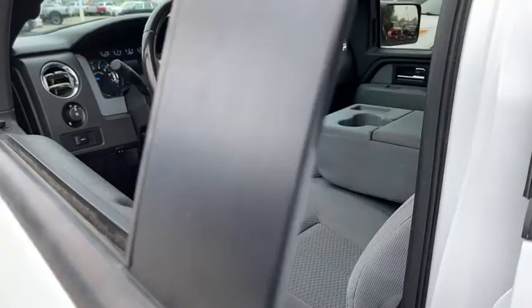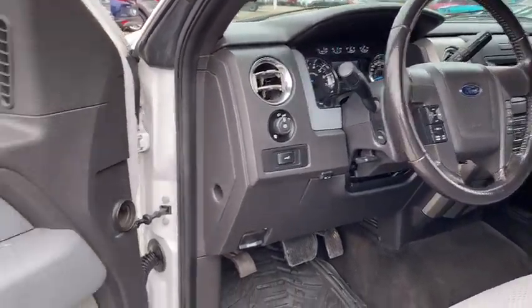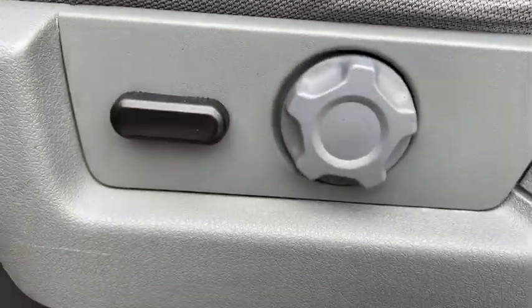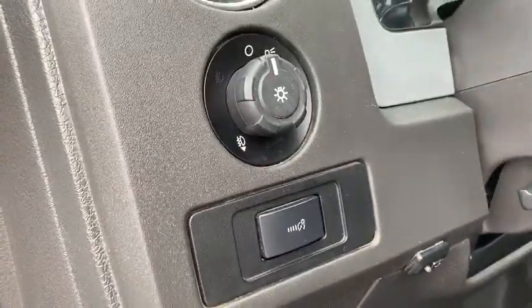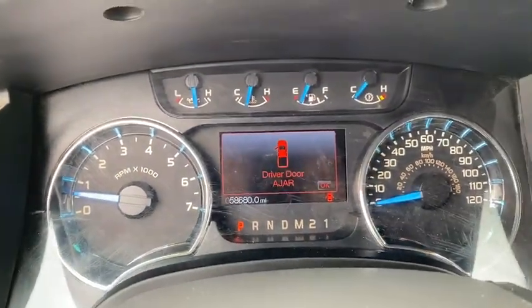Here are some of this vehicle's great options: keyless entry, running boards, leather-wrapped steering wheel, driver lumbar, adjustable steering wheel, power steering, front floor mat, cruise control, ABS four-wheel, four-wheel disc brakes, auto-off headlights.